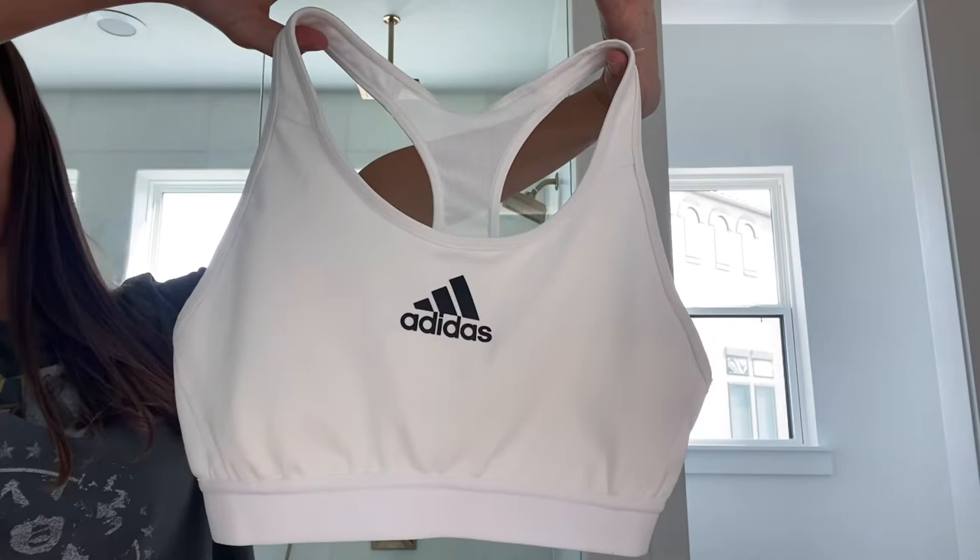First I'll start with my activewear. My biggest item here — kidding — I have just a Lululemon scrunchie. Then moving on to sports bras. First up I got this white Adidas sports bra. I took out the padding. This is just from Kohl's — I just wanted a plain white sports bra. It's hot in Texas so I would just wear this to go on a walk around the neighborhood.